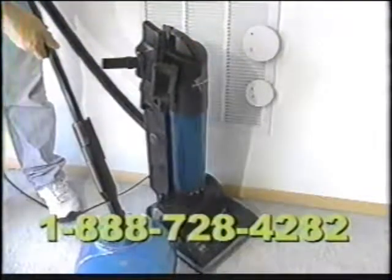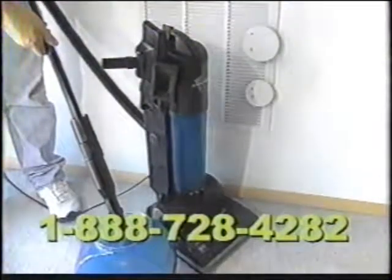Watch this HEPA filter vac suck in smoke. In seconds, the smoke alarm goes off. The dust never leaves your home.